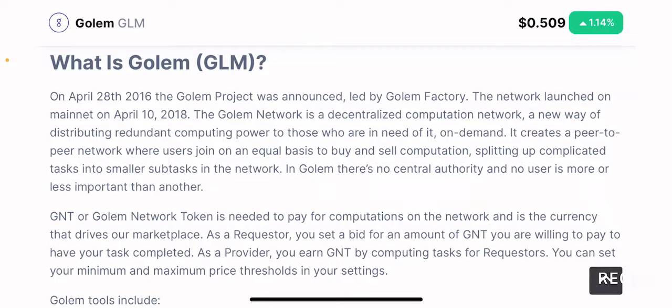It creates a peer-to-peer network where users join on an equal basis to buy and sell computation, splitting up complicated tasks into smaller sub-tasks on the network. You can be a part of the user base to buy and sell computation power using cryptocurrencies such as Golem tokens, or you could be a part of the team that provides the computation power to the blockchain.